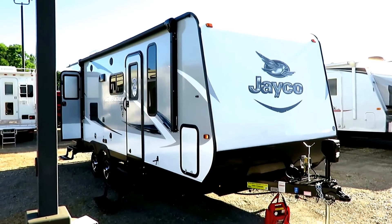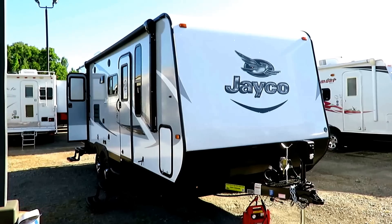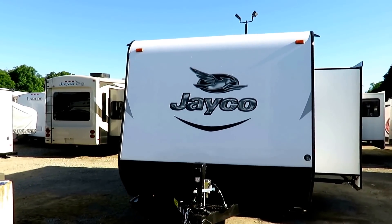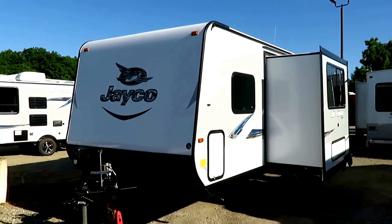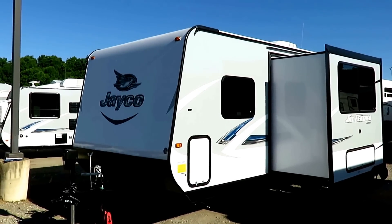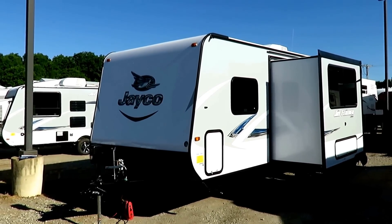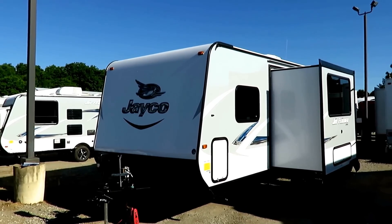Jay Feather 23 BHM Murphy Bed Bunkhouse, weighing 5,050 pounds by Jayco, here at Halet RV of Southern Michigan. We've been a Jayco dealer since before my time here, and there's a big reason for it — they set the gold standard for quality and innovation in pretty much any market you find them. So who is this camper for, why go with the Jay Feather, and what are the standout features?